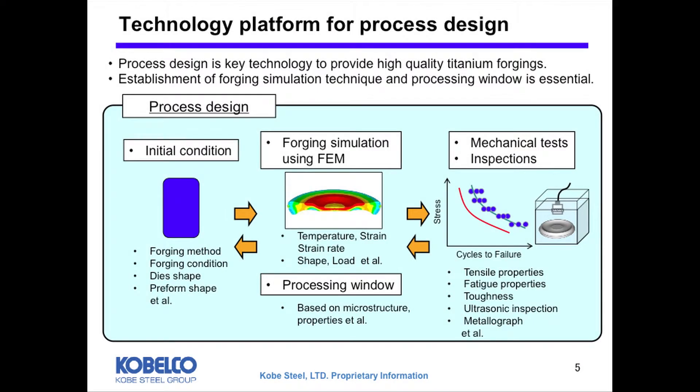Process design is a key technology to provide high quality titanium forging. Forging parts are required to meet mechanical properties, and also ultrasonic inspection and microstructure characterization. In order to meet target properties, appropriate microstructure control has to be done, because the microstructure is governed by temperature and strain rate. So accurate FEM simulation of forging is needed. Also, a processing window — which indicates the optimum range of process conditions to provide desired properties and microstructure — is essential.